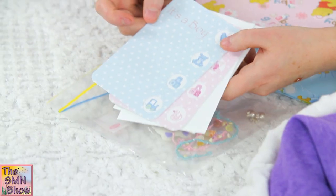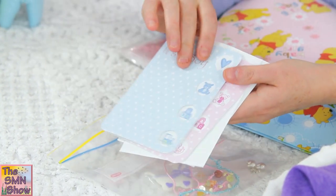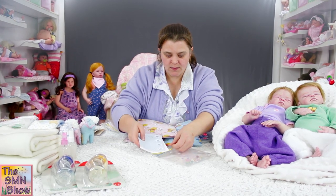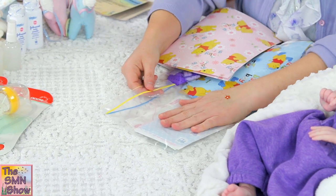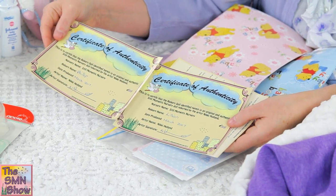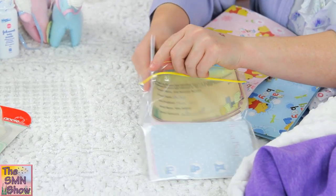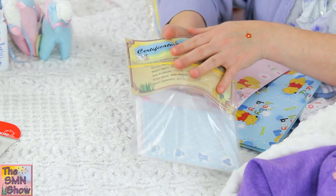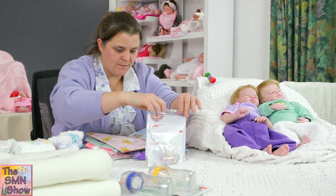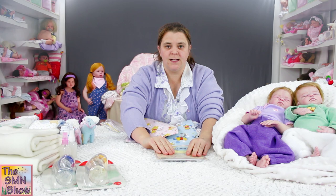They've got their announcement cards — boy and girl — and I've just got to write in their details for their mum, and then they're going to go into the Ziploc as well. They've got their certificates and care instructions for them both, and I'll pop those into the same Ziploc just to keep them nice and flat. I'll put in her order details in that as well.